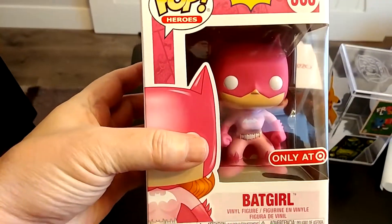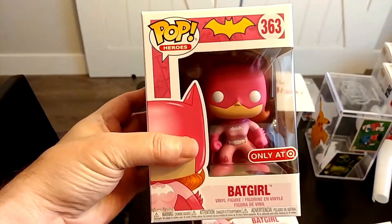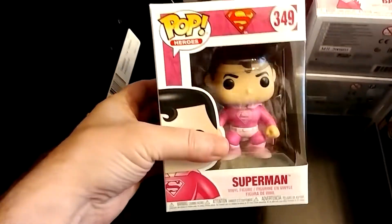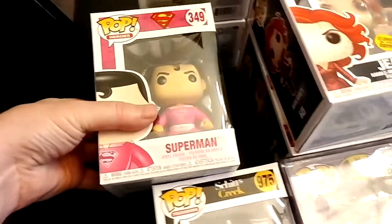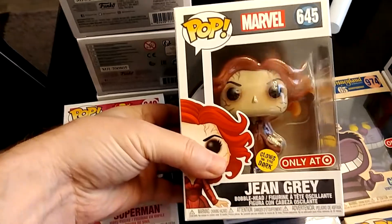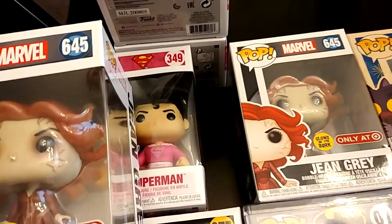That's Batgirl — breast cancer Batgirl. Got three of those. You've got breast cancer Superman. Funko made a $25,000 donation. And who is this? Jean Grey — Marvel Target exclusive. Got two of those.